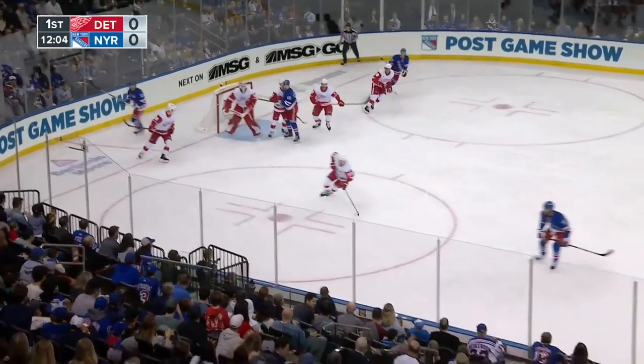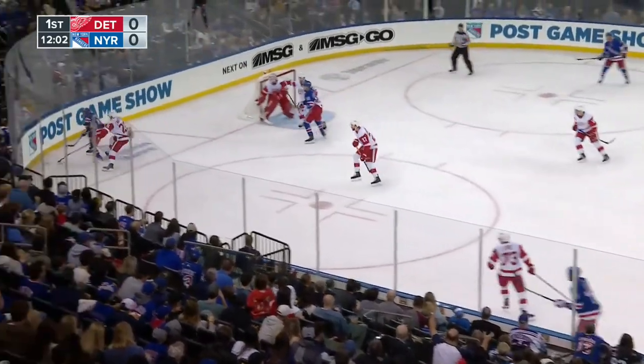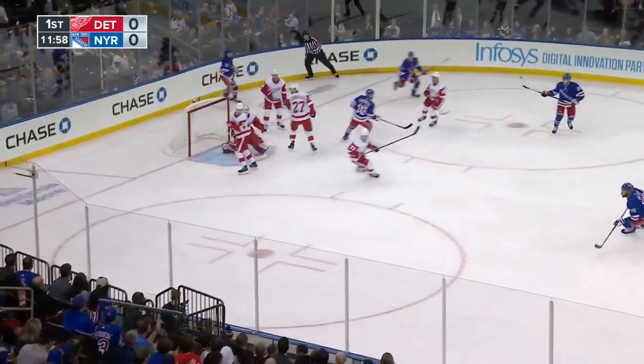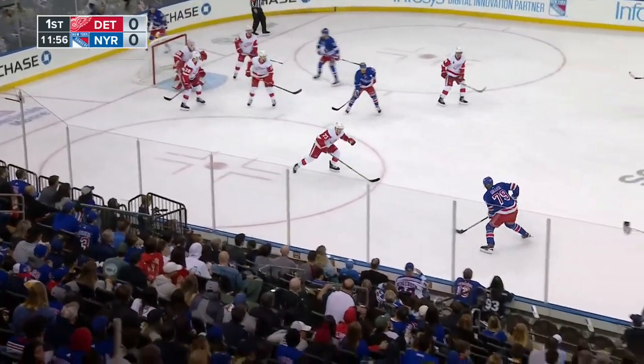Fox in deep, that's deflected across. Andrew Kopp, number 18, is on for the Red Wings — he finished last season with the Rangers. Chance in front by Trocek and can stop.